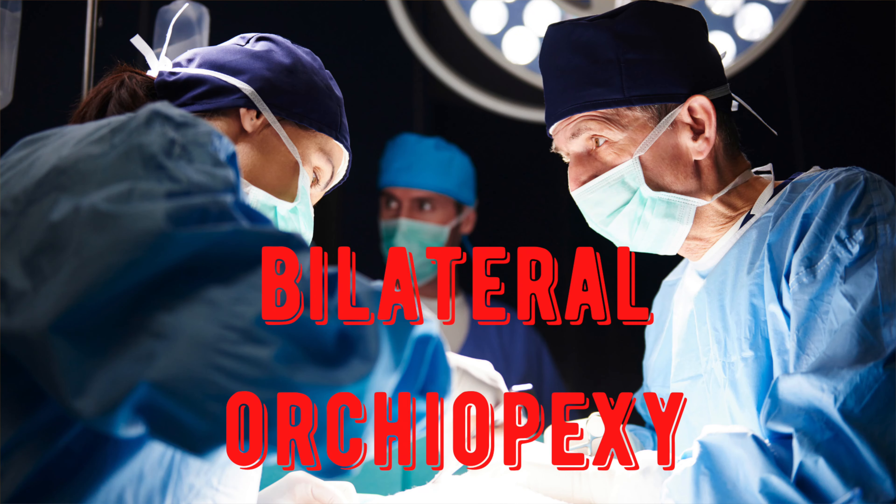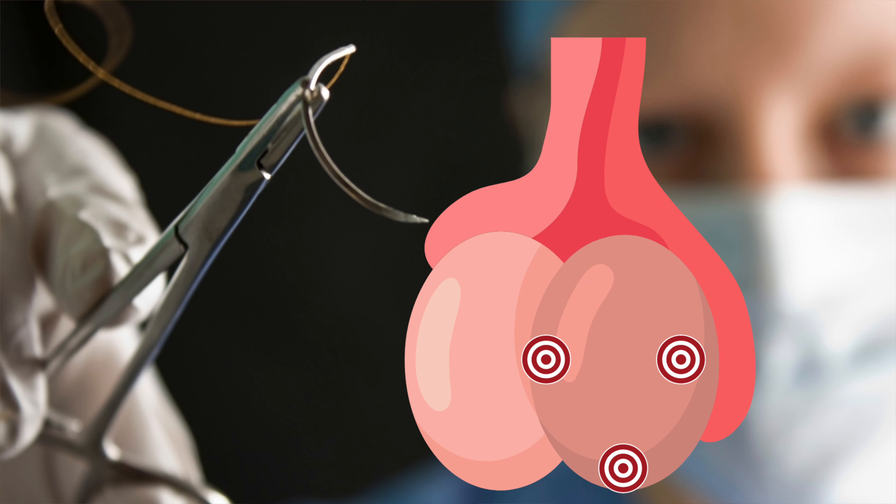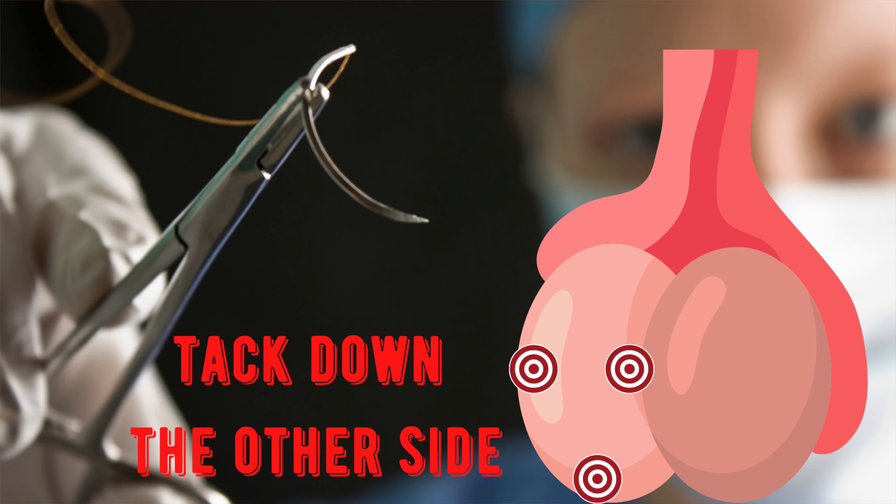The urologist will often bring you back to the operating room to untwist the testicle that's twisted, and tack down the other side in a procedure called bilateral orchiopexy. It involves tacking down the testicle in three places using permanent sutures. We also tack down the other testicle that hasn't twisted, just to make sure this doesn't happen on the other side sometime in the future.